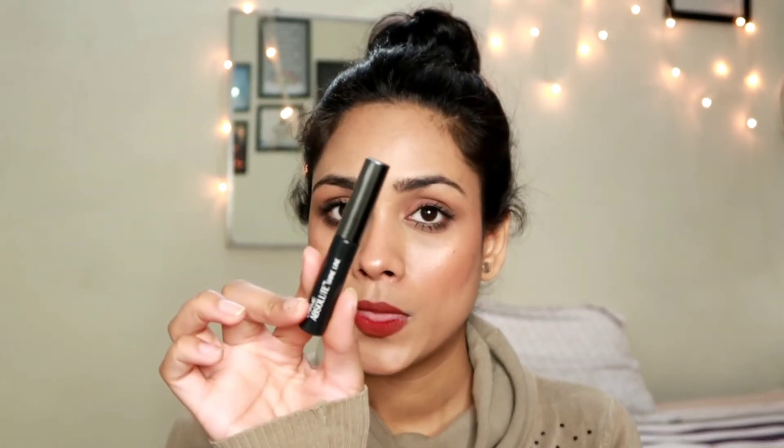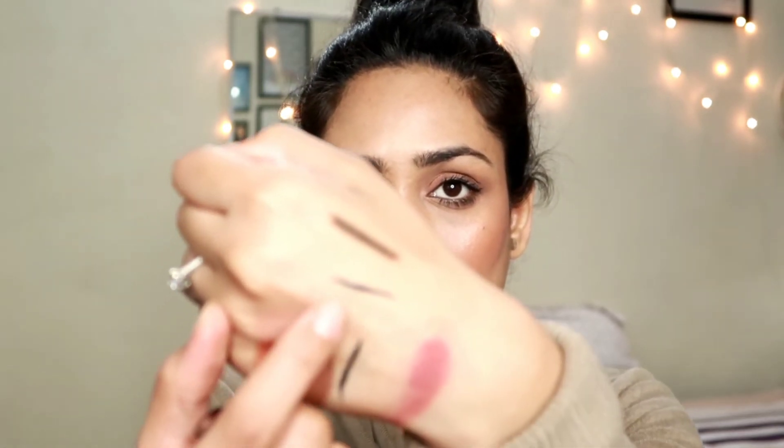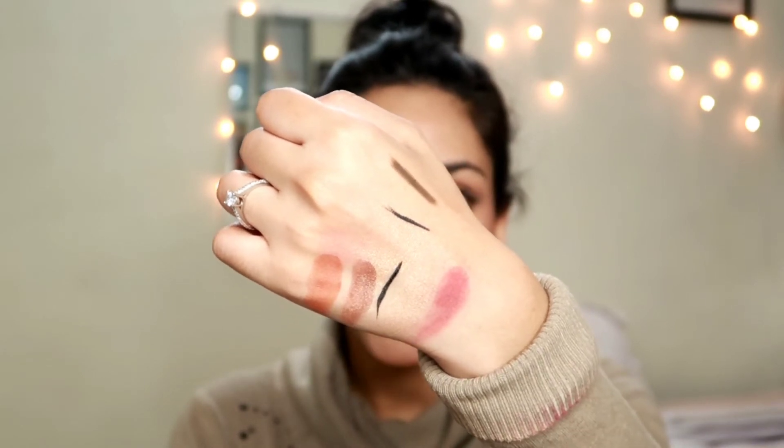The other liner I have is the Lakme Absolute Shine Line Liner. Again, a really beautiful liner. The brush of this one is so, so thin compared to the Colossal one which is a bit thicker. This one is super thin. It is also quite black, but I still love this one more personally. You can choose whichever you like — both liners are beautiful and I absolutely love wearing these.